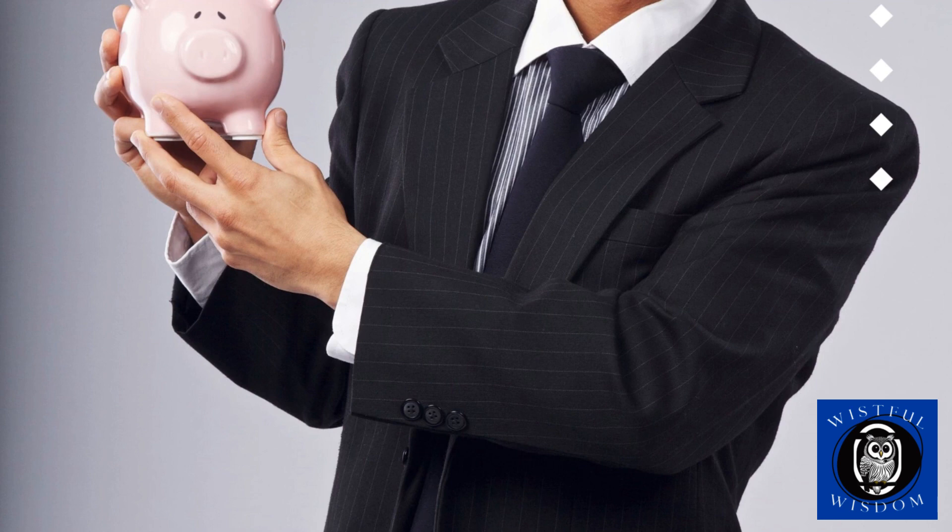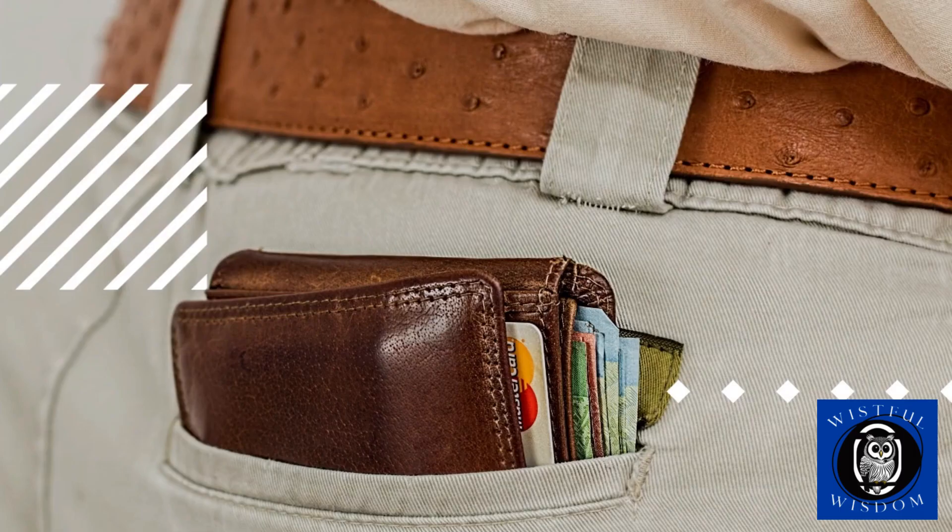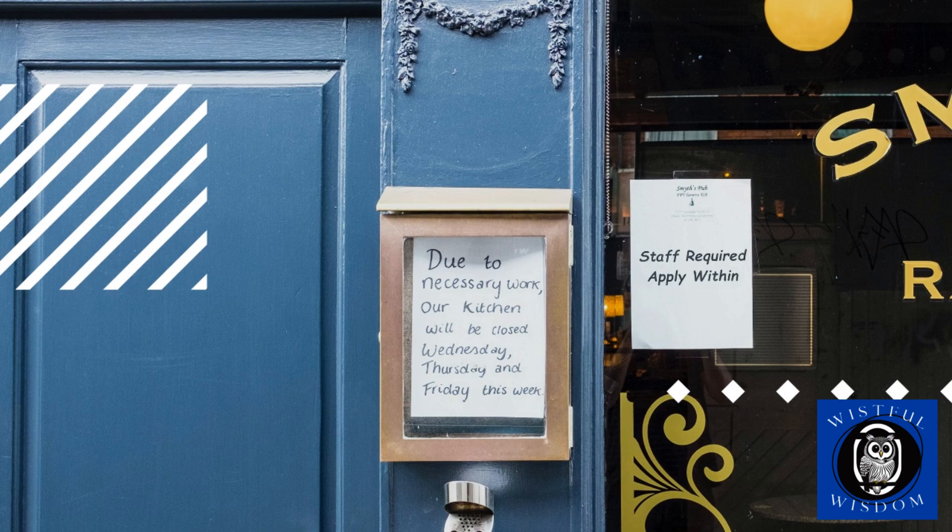First, let's explain what the Rule of 72 is. It's a simple mathematical formula that can help you estimate how long it will take for your money to double based on a given interest rate. If you divide 72 by the annual interest rate as a percentage, you'll get an approximate number of years it will take for your money to double.